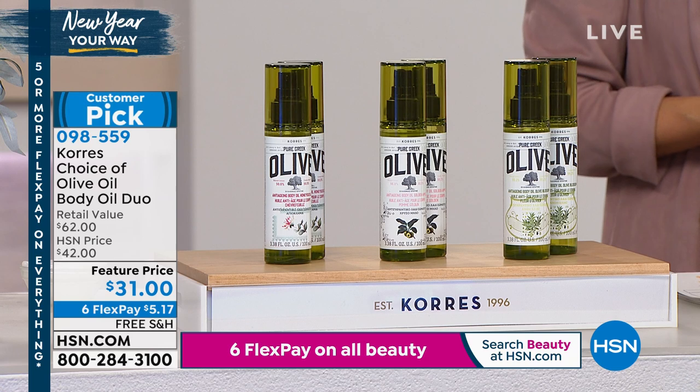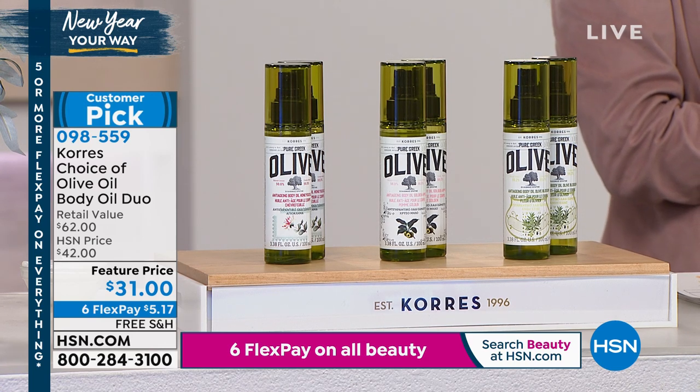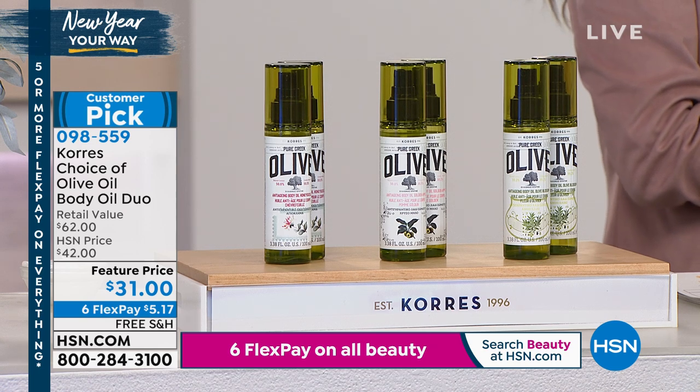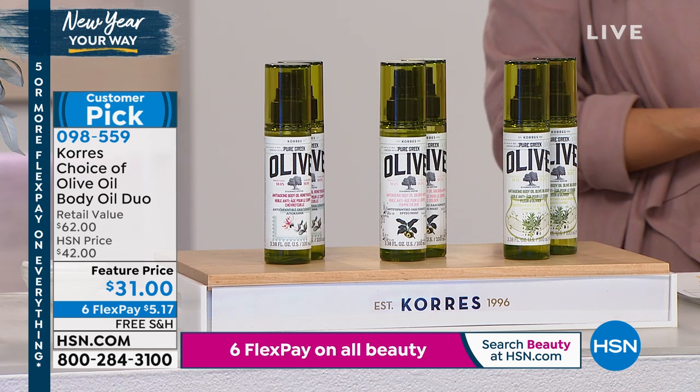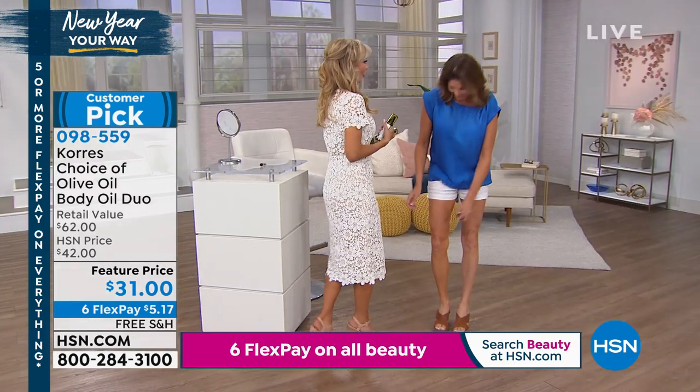Texture, glow, hydration, smoothness, suppleness — those were the five words I wrote down because this body oil addresses all of that. I'm obsessed, I won't lie. I have nine of them. It's my favorite product.